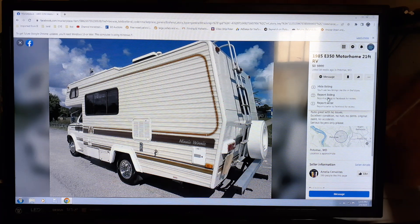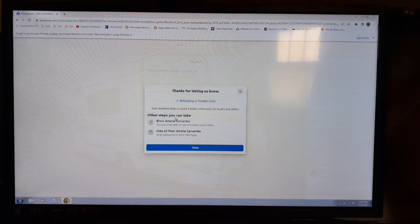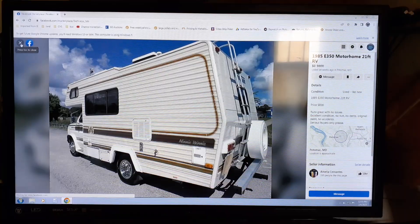Click on the listing, hit Report Listing, go down to find the best description of what it is — 'possible scam' — and then they will check it out.